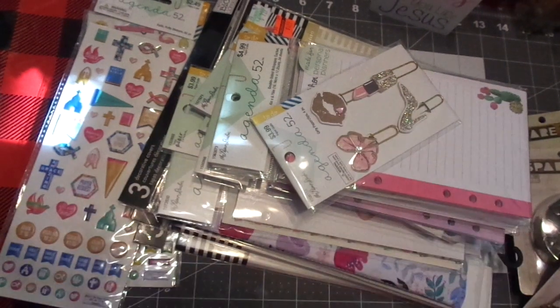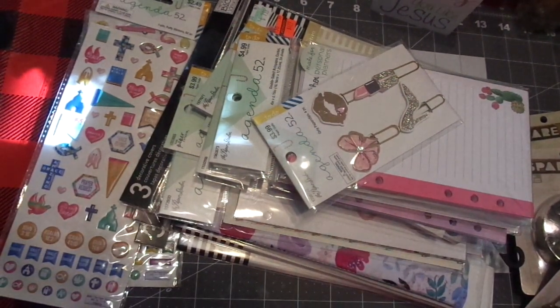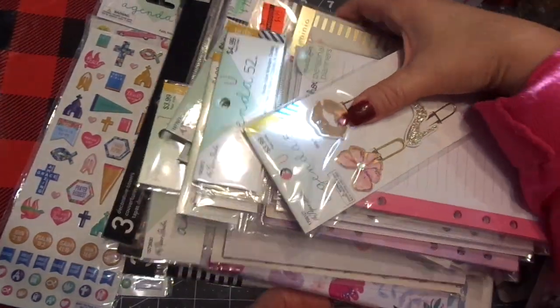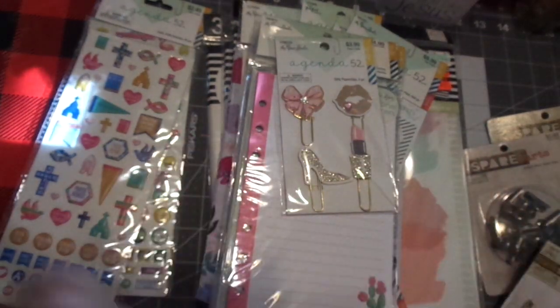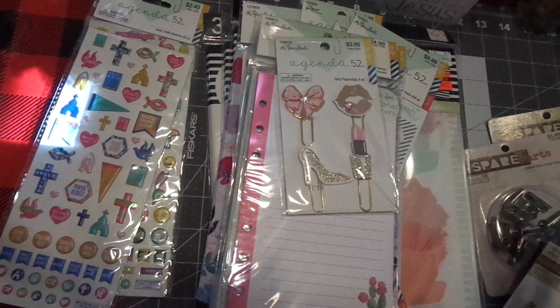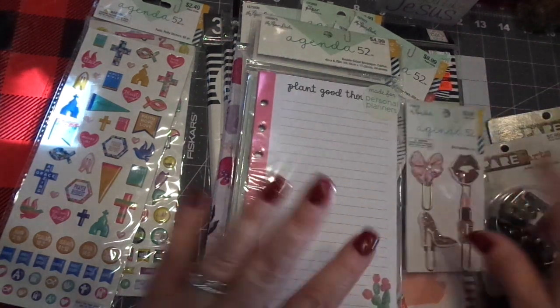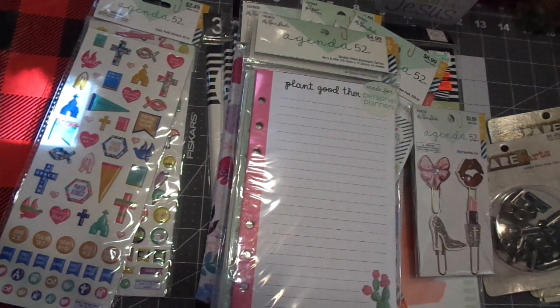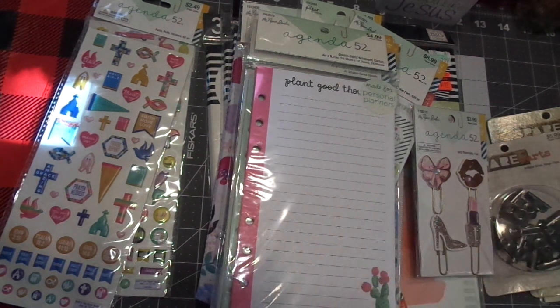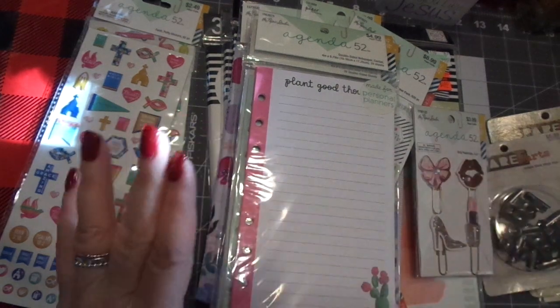Hi friends, this is Chris with Josephine's Designs. I'm back today with another haul from Hobby Lobby — they had a really big sale on anything Paper Studio, so I went, and then I went again. The reason I went back was I was going to put together a notebook for the wedding and I had the wrong size paper for it.